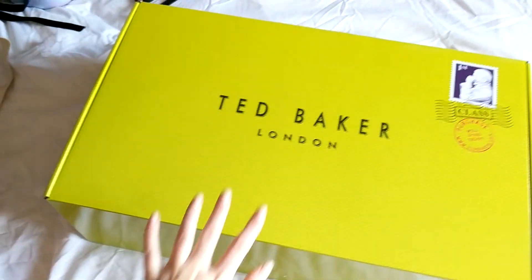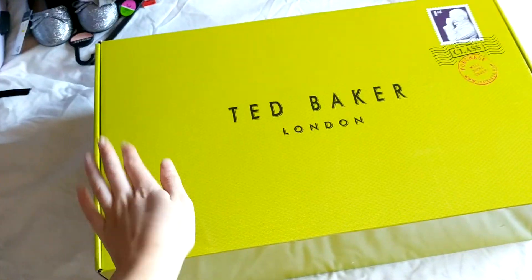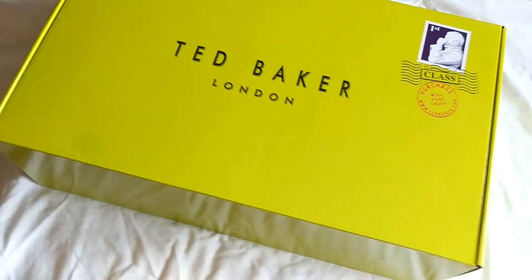Hi guys, welcome back to my channel. So today I have a huge, huge box from Ted Baker in front of me. Look at the size of this compared to my hand — it's like five hands in one.